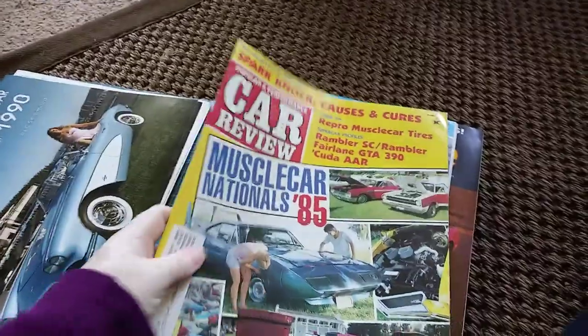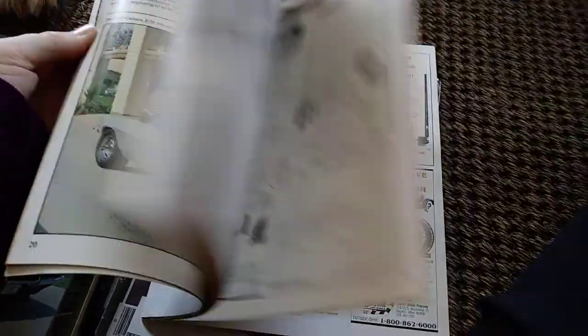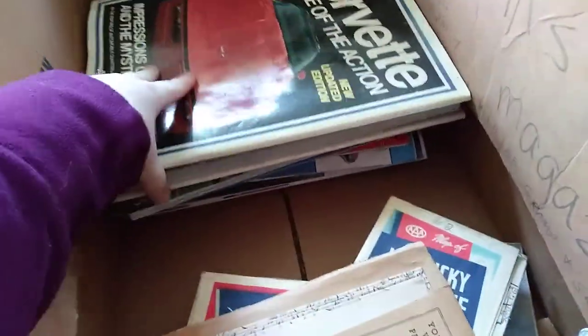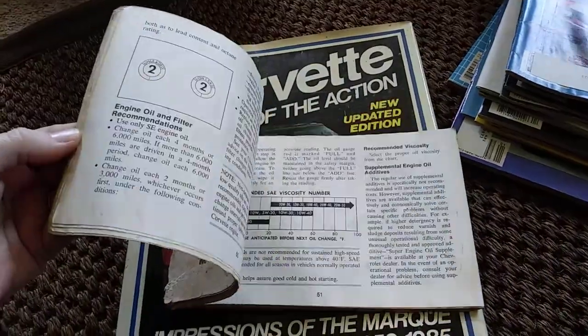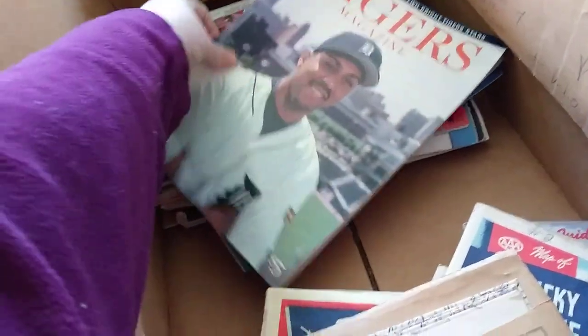Corvettes do absolutely nothing for me, sorry guys. More car review magazines — I will likely lot those up and auction them off. More car review; unless there's something in here that seems worth something extra, I'll probably just lot those up and auction them. But they're neat. Apparently this person really liked Corvettes. A 1974 Corvette Chevrolet owner's manual — some of these old manuals can be worth some decent money.